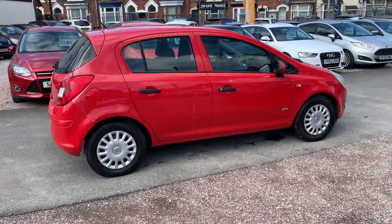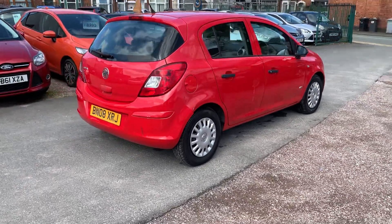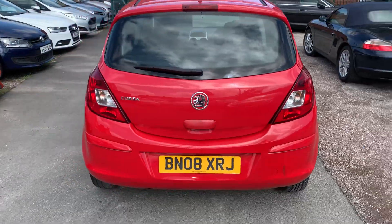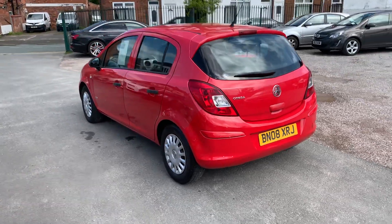It drives absolutely spot on — engine, clutch, gearbox all very, very good. Obviously a one-litre, so really cheap to insure and tax. Nice low running costs — it'll make a great first car or second car.